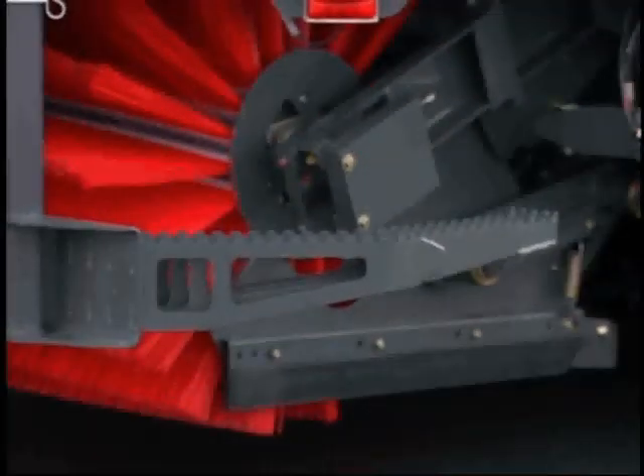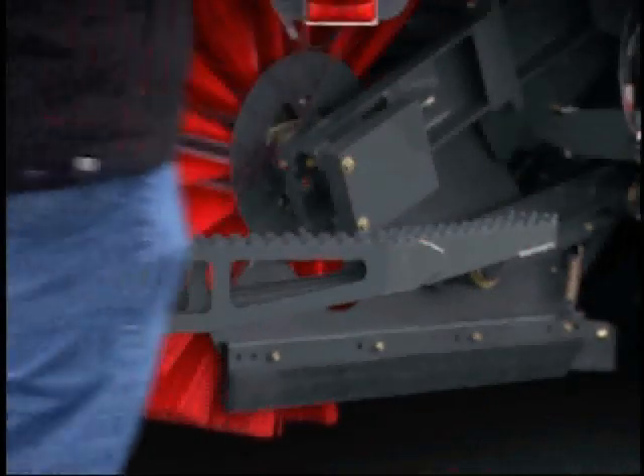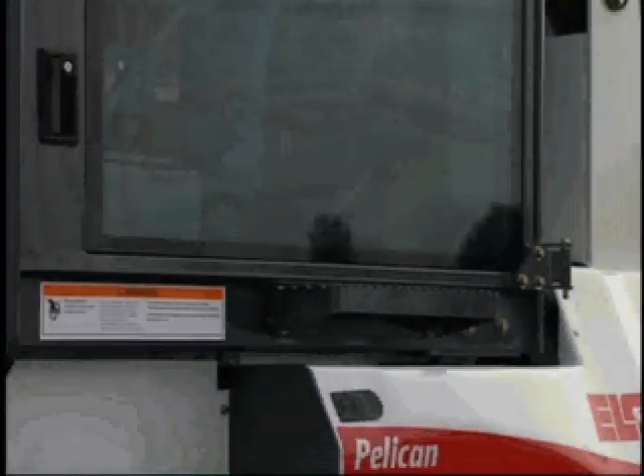Customers also appreciated the new step design. Borrowing from the heavy construction equipment industry, Elgin designers made the steps from horizontal strips called grip struts. As a beneficial side effect, the operator can now see the street surface through the steps.